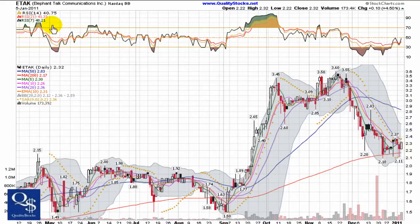This is Andy with Quality Stocks, Thursday, January 6th, 2011. Today we're gonna take a look at Elephant Talk Communications. This is a NASDAQ bulletin board company trading under ticker ETAK.